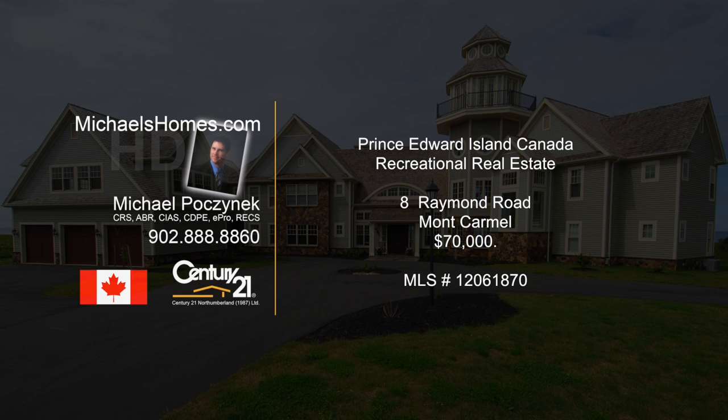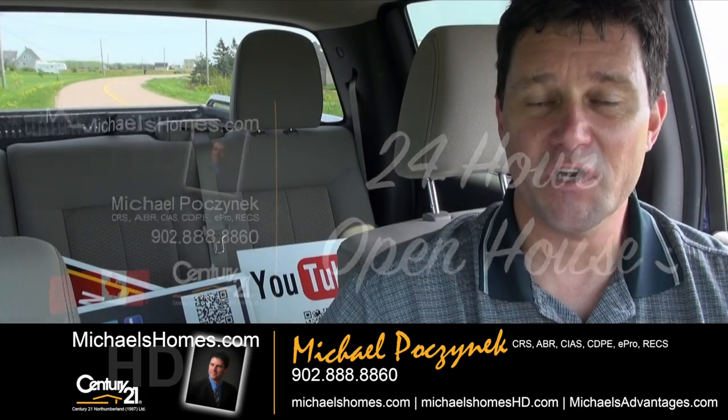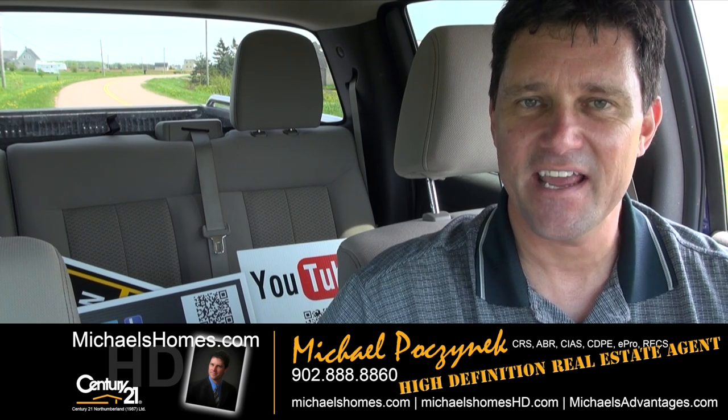Hello, and welcome to Michael's Homes HD, Prince Edward Island's number one source for high-definition real estate video. Good day everyone, Michael Posnick, Century 21 Northumberland, your high-definition real estate agent.